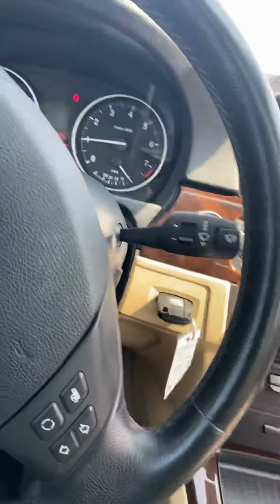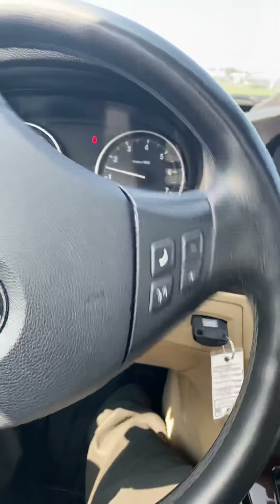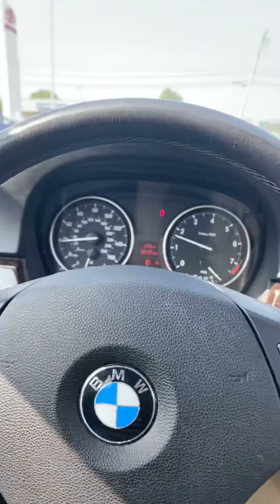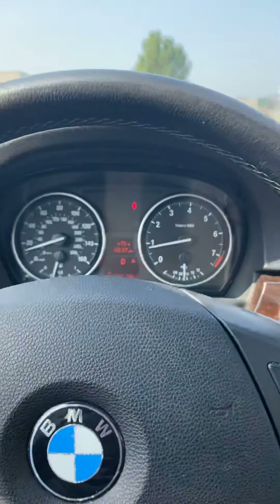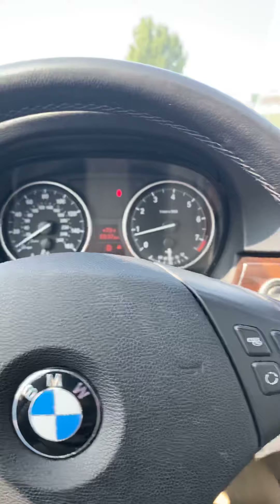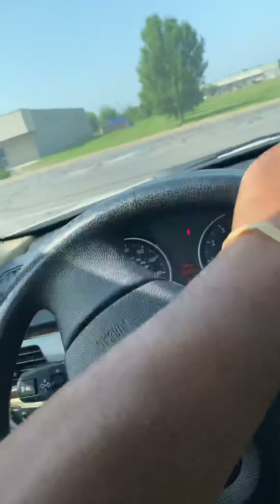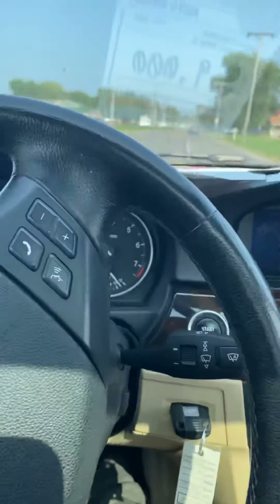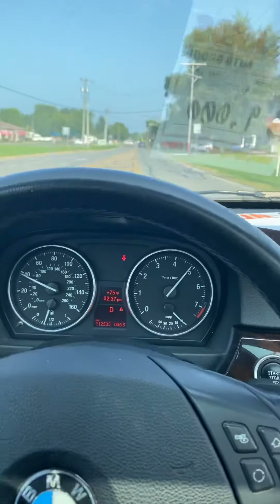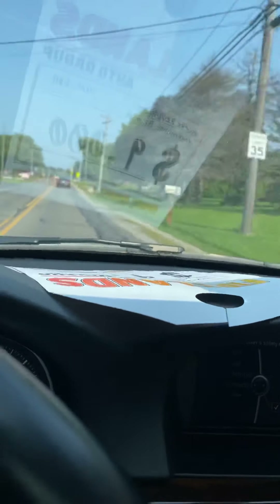All turn signals are working, hazards working. Good acceleration — closing the sunroof and everything.